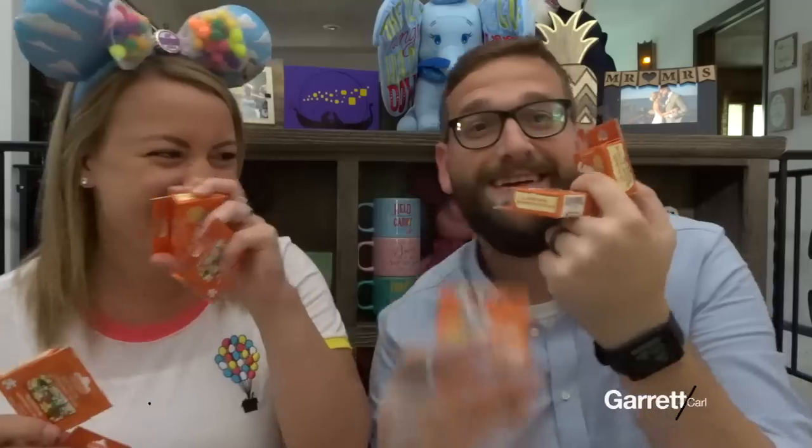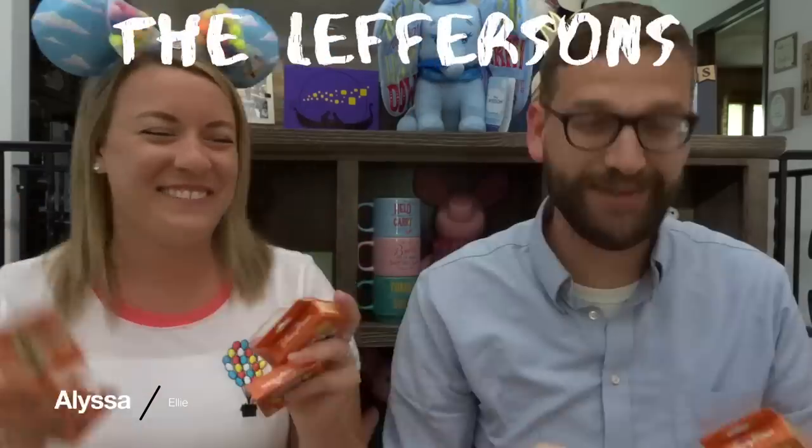It's raining Up boxes! Hey guys, welcome back to our channel. I'm Garrett. I'm Melissa. And we are the Leversons. We did it together today — that doesn't usually happen.